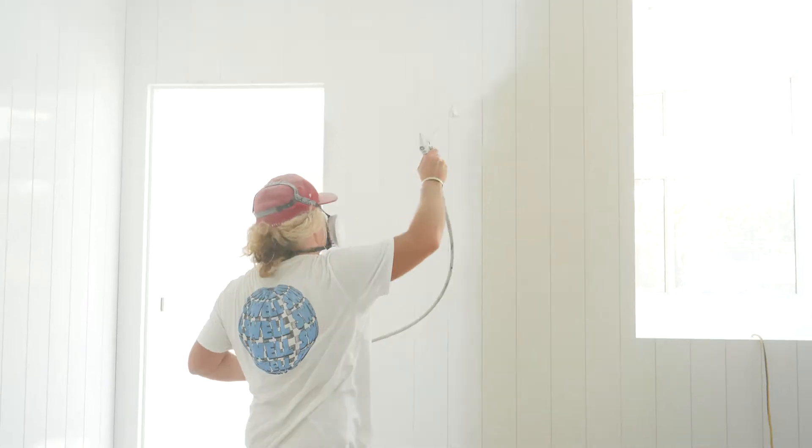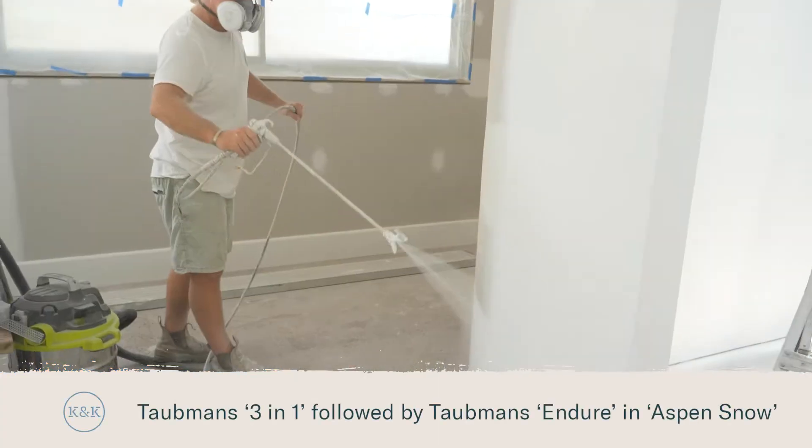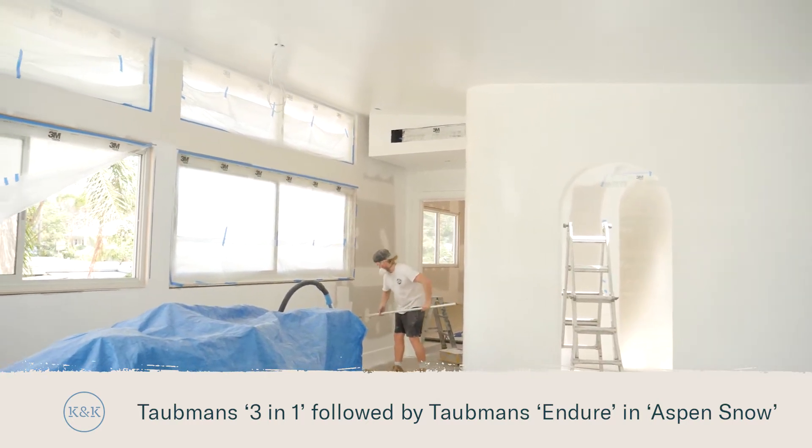It's taken months to get here but we're finally at the point where we can choose the pretty stuff, and I'm starting with a beautiful base of Tormans Aspen Snow, which is a gorgeous white that's nice and warm, not too stark.